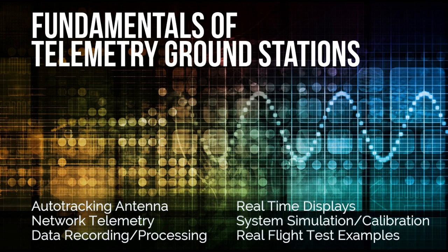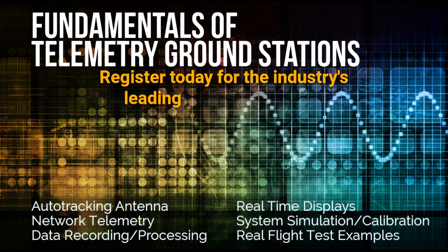Equip your aerospace team with the crucial knowledge needed for successful operation of a modern telemetry system. Register today for the industry's leading telemetry course.